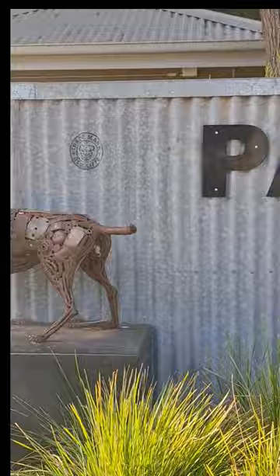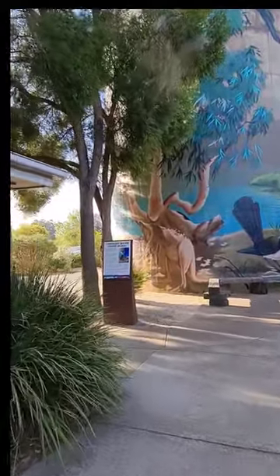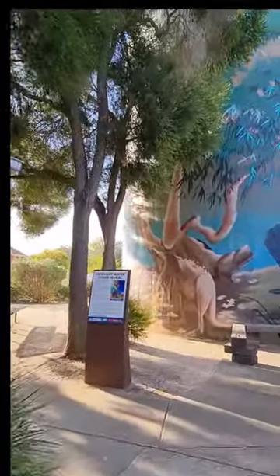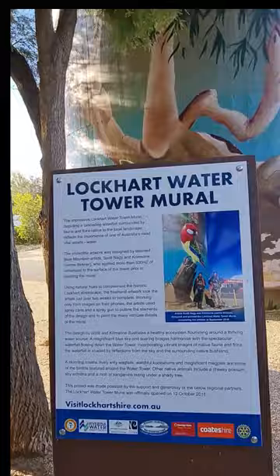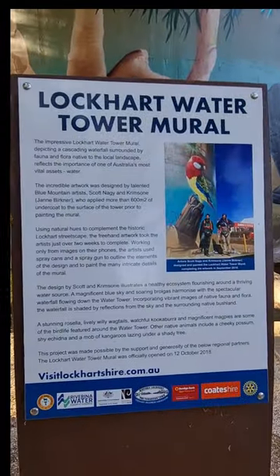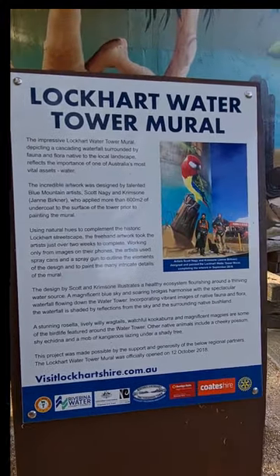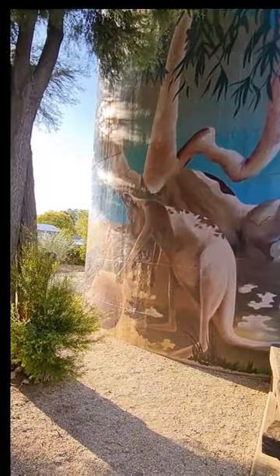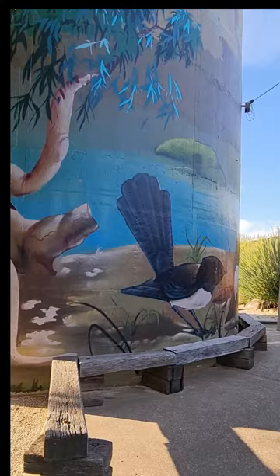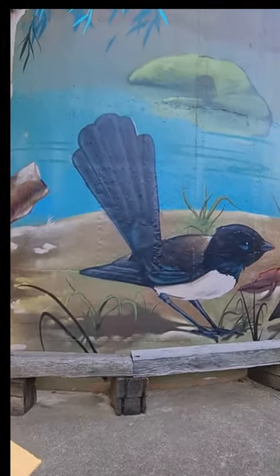Going back around here by the tank, here's a snapshot of the Lockhart water tower mural. So if you want to read about this, all you've got to do is pause the video. Can you spot the big kangaroo there? And also on the other side you've got a male wagtail showing off as usual, maybe in front of the girls,